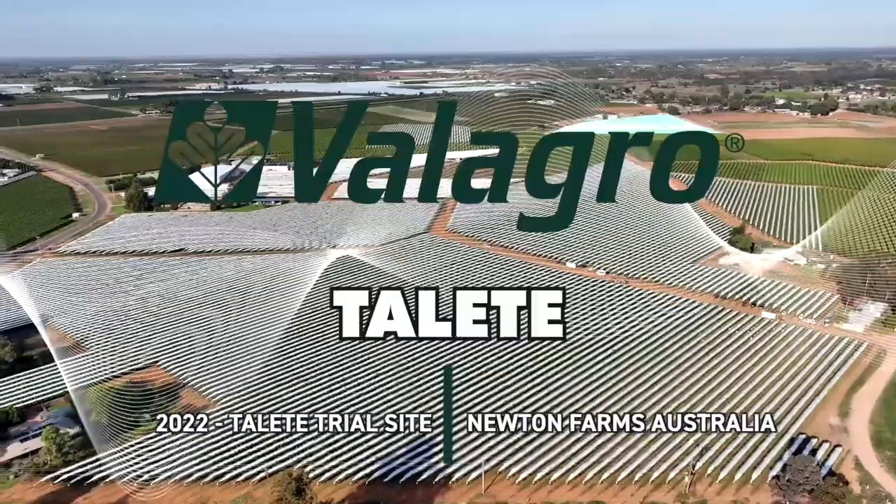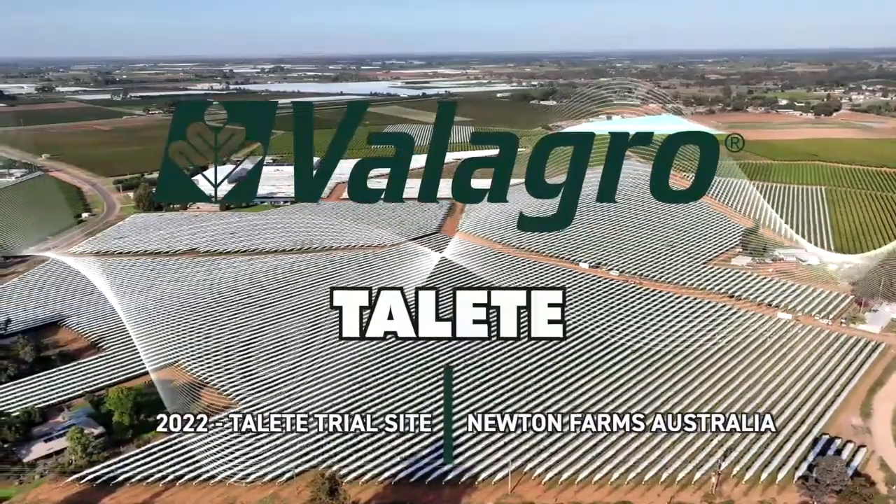Vellagro is an industry leader well-known for supplying brand new cutting-edge technology science like genomics and phenomics. Vellagro introduced Talere, which is a new product stimulating genes related to water use efficacy in the plant.